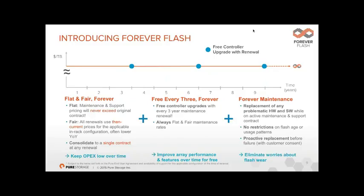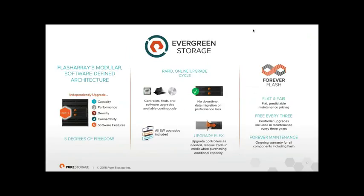So the key components: support costs never go up, free hardware upgrades every three years, and we support everything forever. The modular architecture means you can upgrade capacity, performance, or connectivity at any time. All upgrades are online — no downtime, no data migration, no performance loss — and all software is included at no cost.